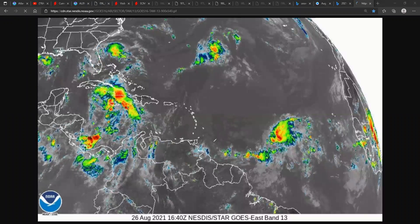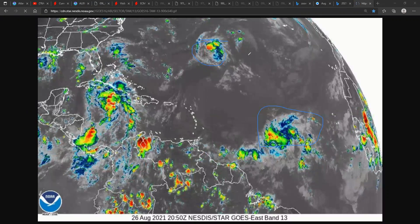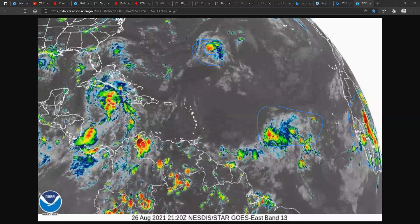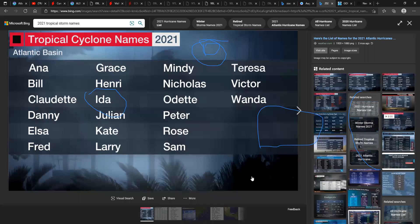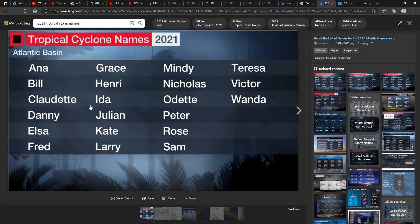Looking at Invest 98L, it looks pretty good on satellite imagery. Invest 97L is not looking as good today, with only a little convection in that area. We could possibly see another system coming off the African coast later this week. This is Ida, expected to make landfall in Louisiana. The I-named storms are usually pretty strong — in 2017 we had Irma, and we had Isabel which made a devastating landfall.